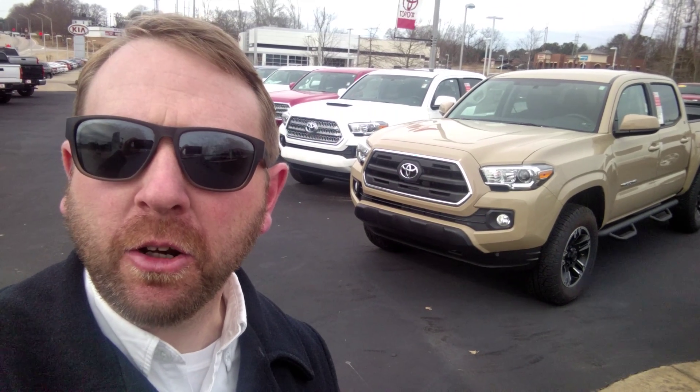I'm going to put together a quick video here on the exterior showcasing the inventory we've got of the brand new 2016 Toyota Tacoma, sir.